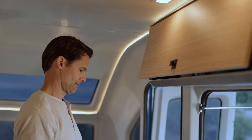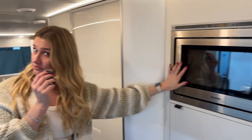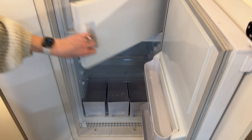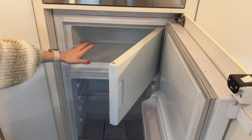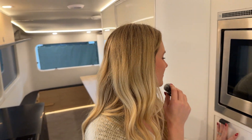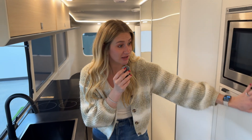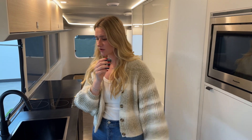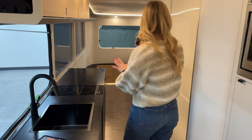You have a convection microwave slash oven that's also an air fryer, and a pretty expansive fridge and freezer — you can actually fit ice cream in there for once. They're usually quite small if you know anything about RVs. I also like that it's covered with a cupboard — it's just very sleek. You're like, where's the fridge? There it is.